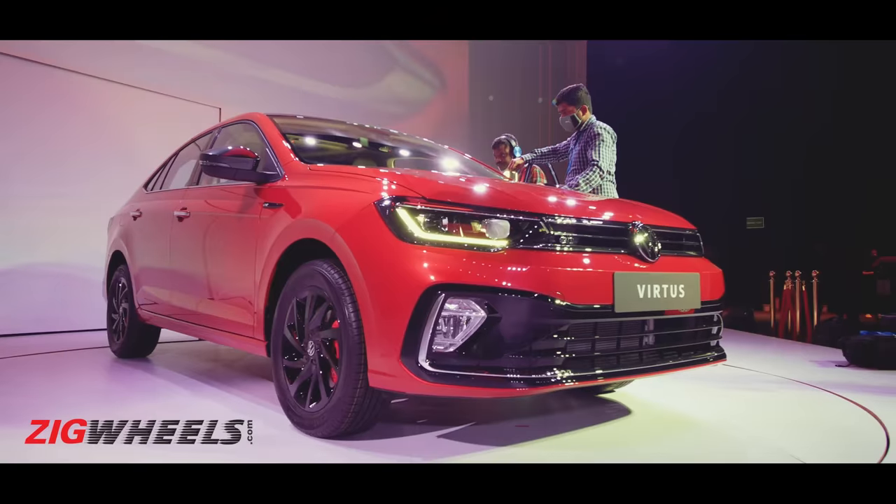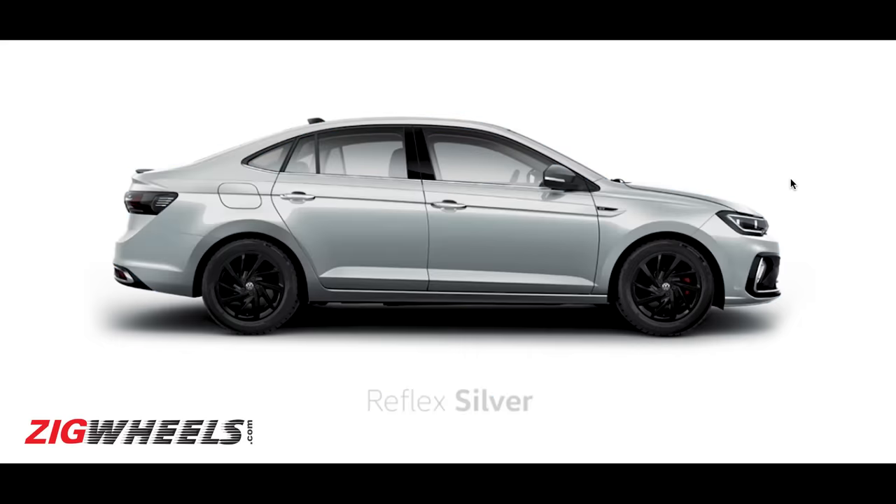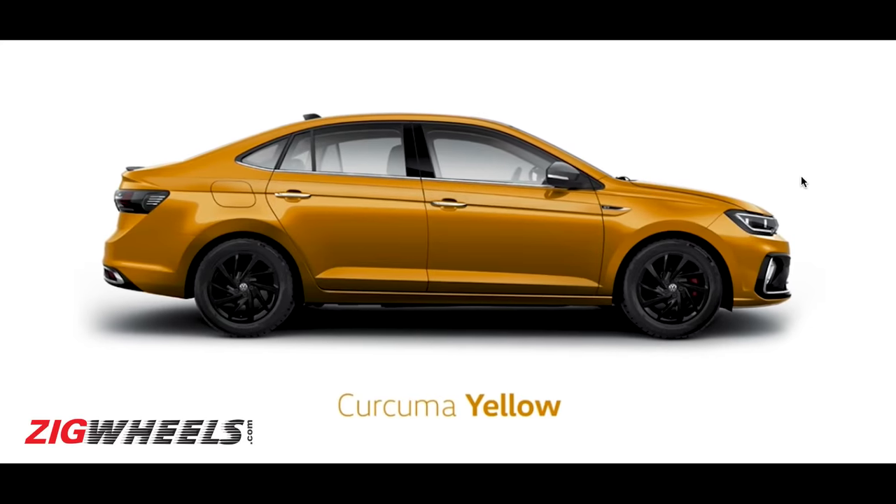The shade yellow was the signature colour of the original Octavia RS. Now, the Slavia doesn't get it, but the Virtus does. The Virtus not only looks more sporty, it also gets snazzier colours like the yellow colour that you also get in the Tiguan.